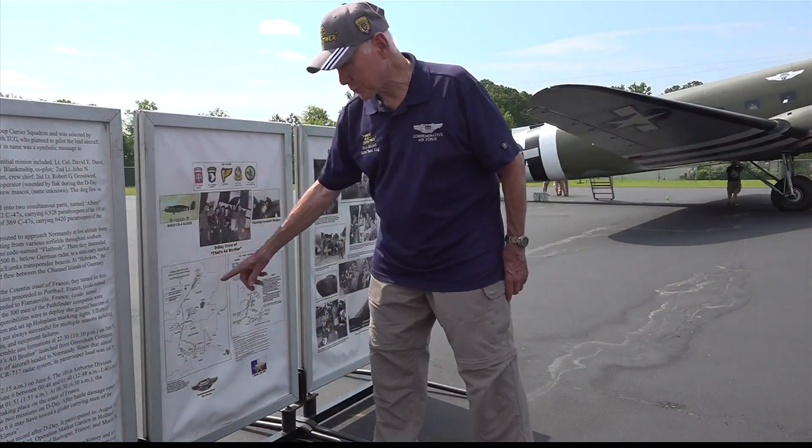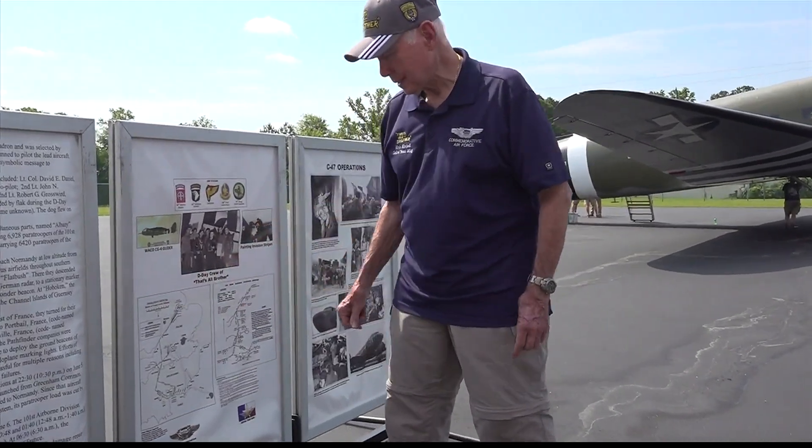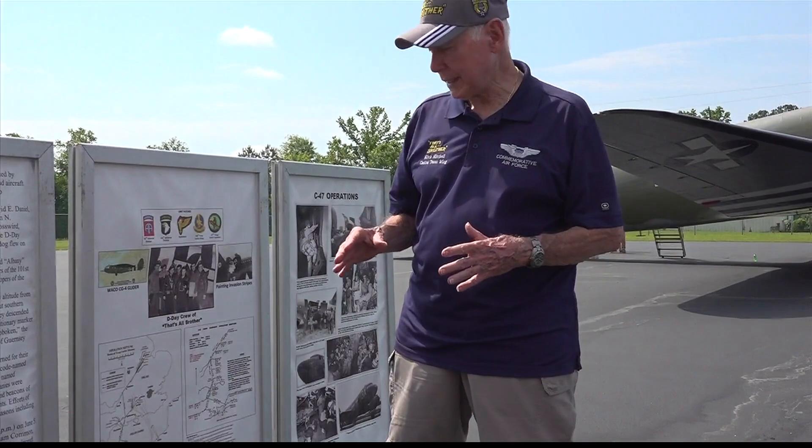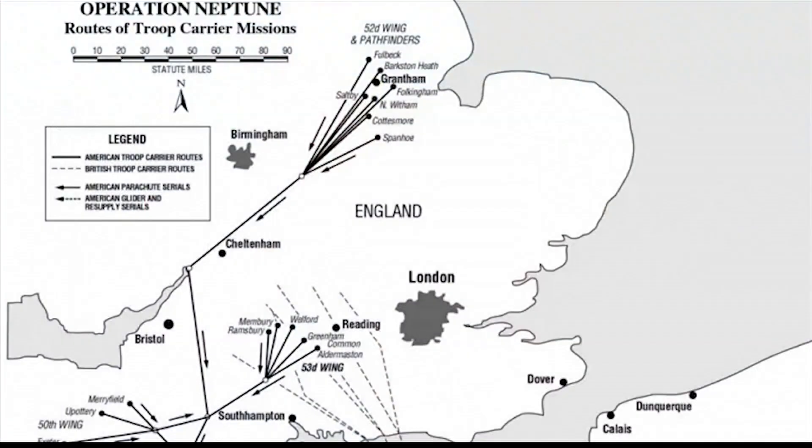Mitchell also explained how Operation Neptune actually worked. Operation Neptune was the airdrop portion of D-Day. You can see all these points here are multiple bases that the airplanes had to take off from, since there were 800 airplanes.